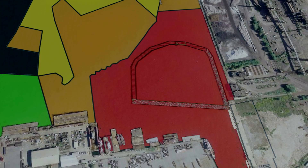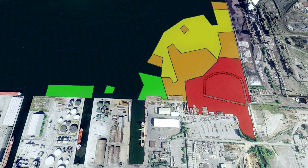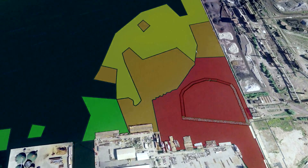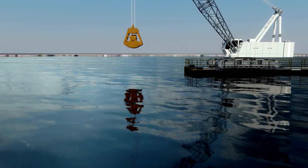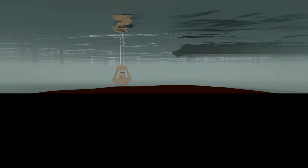Upon completion of the dredging, sampling of the remaining harbour bottom sediment will be conducted to confirm that cleanup targets have been met. A sediment management technique called thin layer capping will be used to manage any residual contamination, providing a clean substrate that sediment-dwelling organisms can colonize.